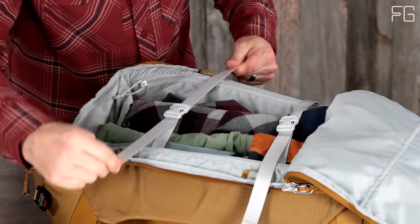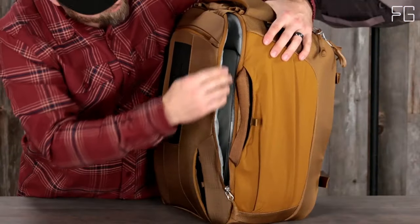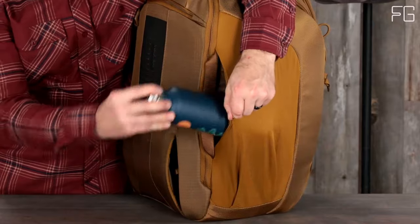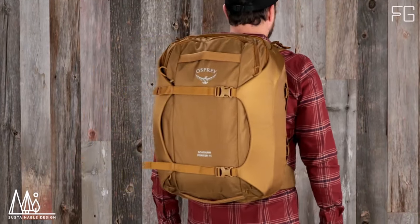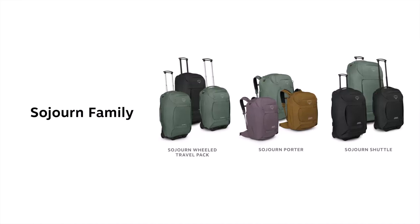With dimensions of 26 inches in length, 15 inches in width, and 4 inches in height, this backpack offers ample storage space for your belongings. Whether you're embarking on a weekend getaway or an extended journey, the Osprey Sojourn Porter 46L can accommodate your needs. It's also compatible with Osprey's Daylight, Farpoint, and Fairview Daypacks, adding even more versatility to your travel setup.